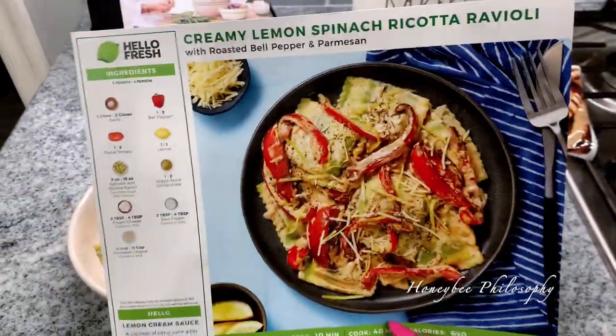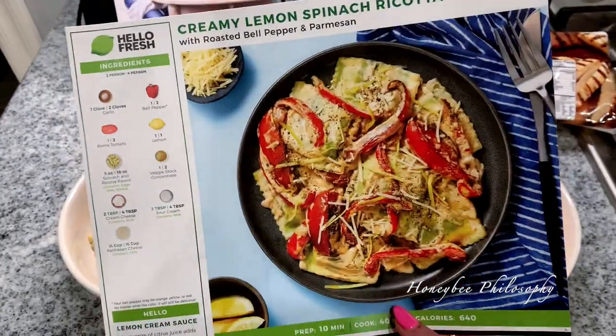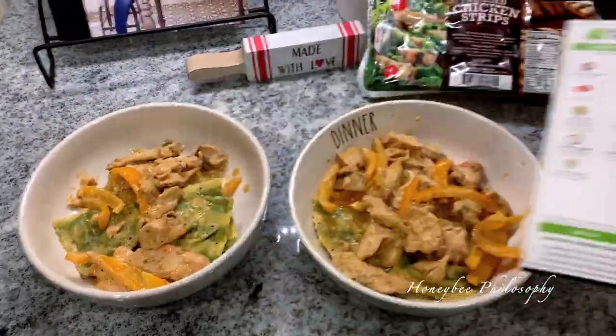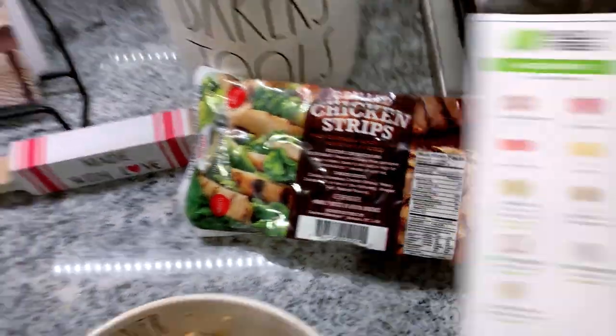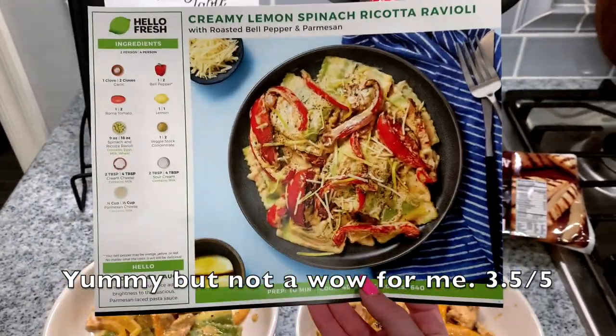I know there's a lot of HelloFresh this week, but I thought I'd still share it with you guys. I did tweak it a little — I added chicken to it. This chicken specifically, I got it at Costco. But this is the recipe: creamy lemon spinach ricotta ravioli.